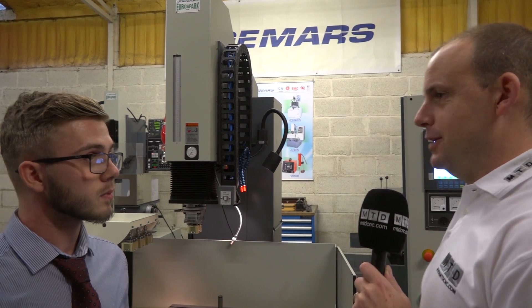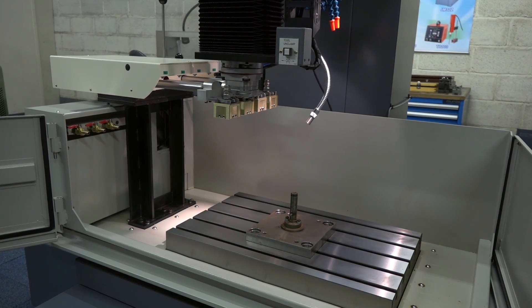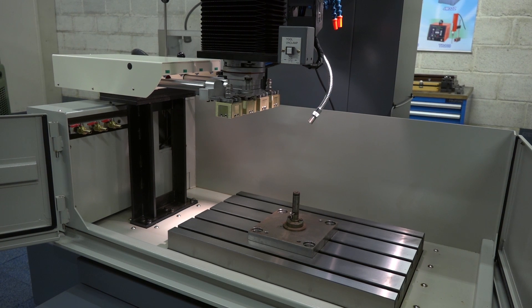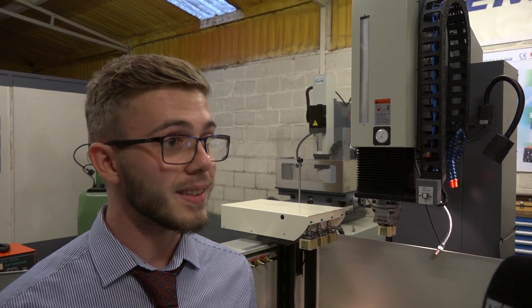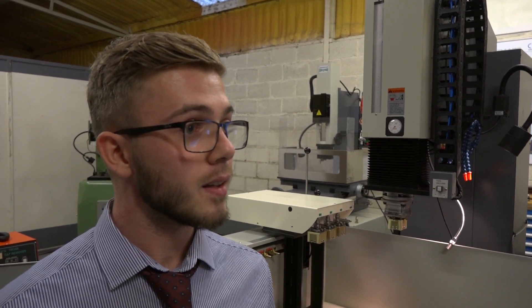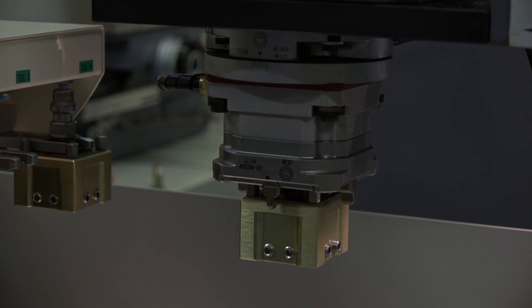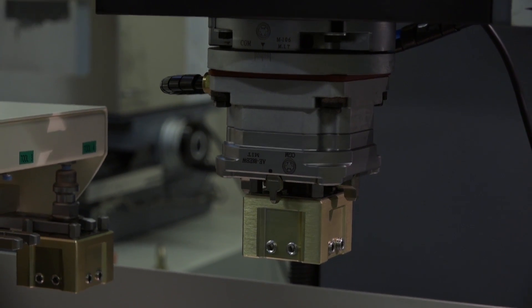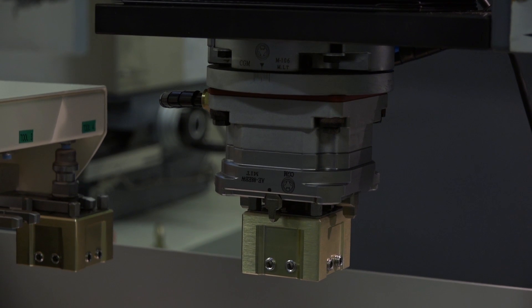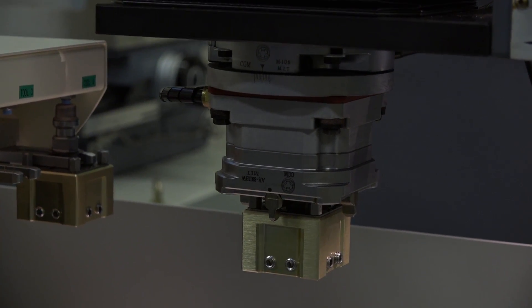Would you know how many Joe Mars machines there are in the market? There must be thousands. I don't actually know the exact figure, but the brand is very well known. Regarding tooling compatibility, the tooling that comes with it is Taiwanese manufactured, but it will fit with existing systems you might already have — Hirschman, System 3R — it'll all fit; you just have to change the pins on the chucks.